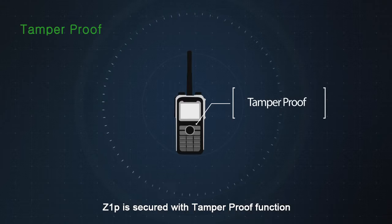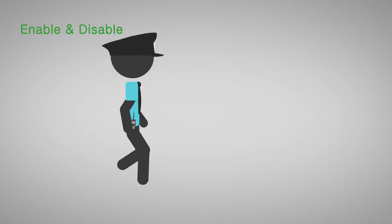Z1P is secured with tamper-proof function. Enable and disable function is also provided.